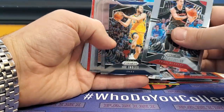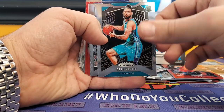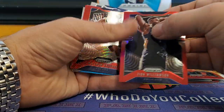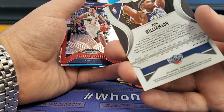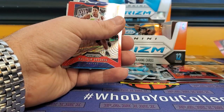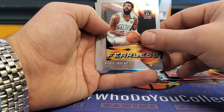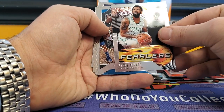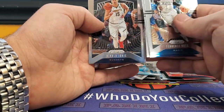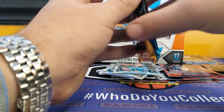Zach Collins, Joe Ingles, Wilson Chandler, Cody Martin rookie, Khris Middleton, and we got a Zion — a Zion red numbered to 299. So that is not too shabby. Malcolm Brogdon, Kyrie Irving Fearless, Terrence Ross, Charles Barkley, Danny Green, Nikola Jokic. Yeah, so that Zion is awesome. I like that.